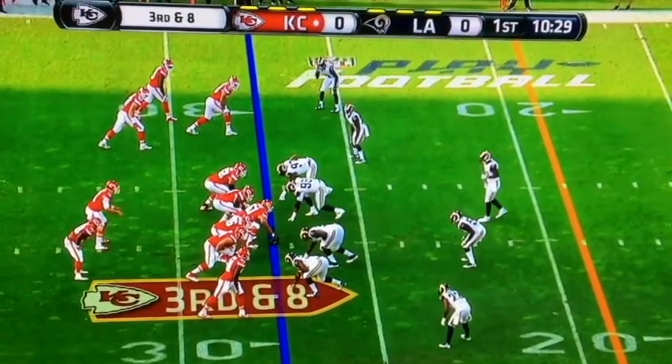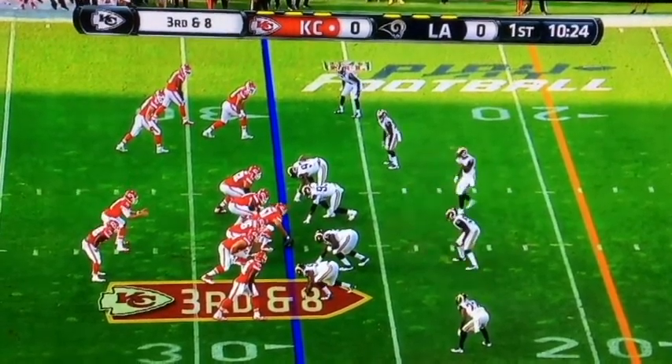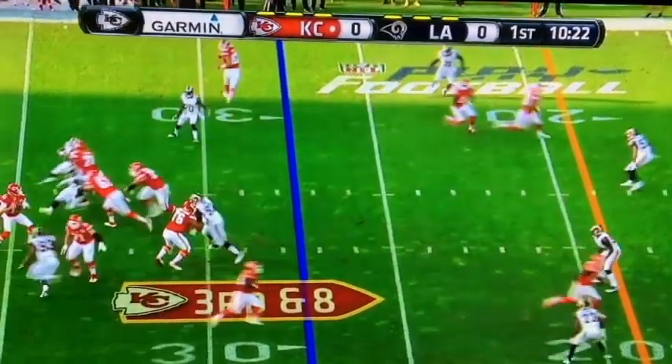The defensive coordinator for the Rams is Greg Williams. He's a very aggressive defensive coordinator, though I don't know if he necessarily will be in the preseason.